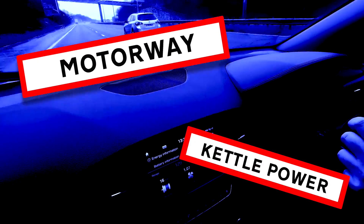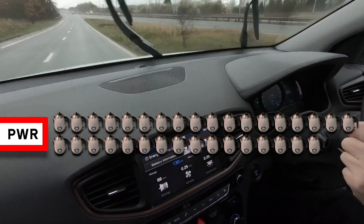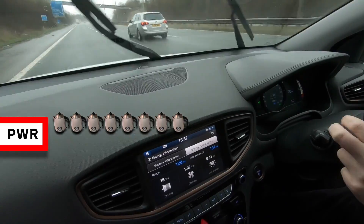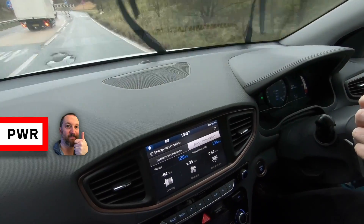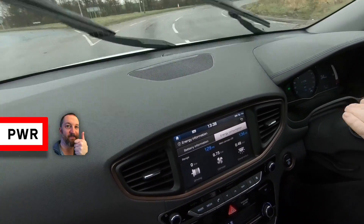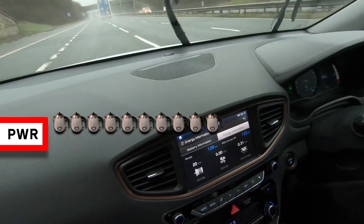Motorway/highway speed kettle power test — sped up footage.